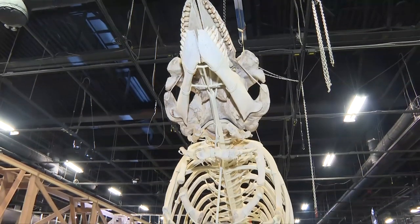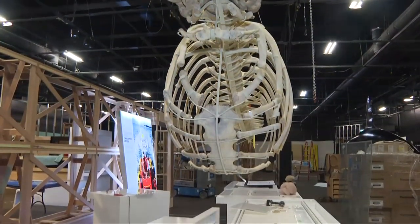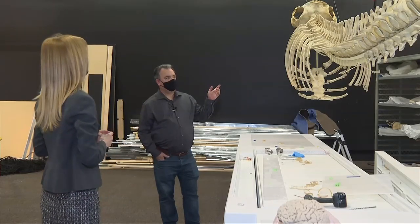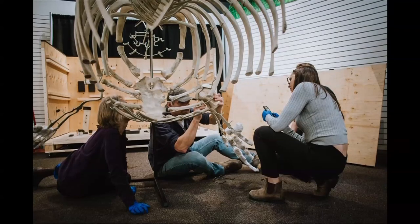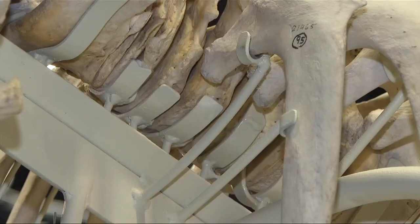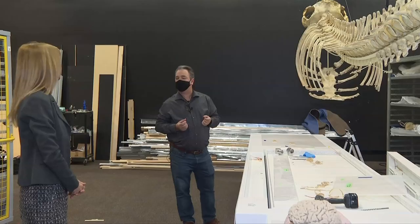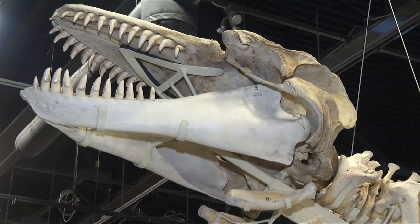The skeleton of Rhapsody, J32, and her unborn calf can't help but move any visitor to this incredible exhibition. Rhapsody is an orca that died a few years ago with a fetus in her. Because it's a research specimen, we could not drill or impact the bones in any way to mount it, so we had to create a mount that holds every one of these individual bones without any glues, adhesive, screws, or anything like that — no impacts at all to the skeleton.